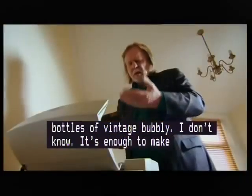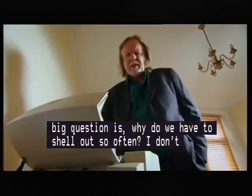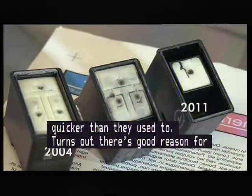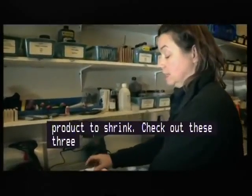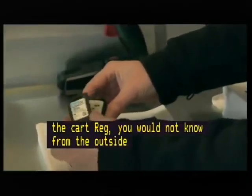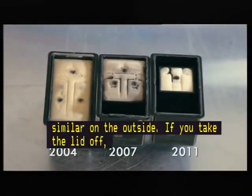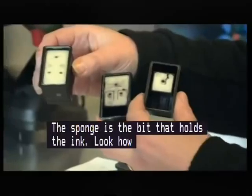The cartridges on my printer seem to run out a lot quicker than they used to — and it turns out there's a good reason for that. It seems our ink is the latest product to shrink. Check out these three HP cartridges from the last nine years. Until you actually open the cartridge, you would not know from the outside what you're actually getting on the inside. These cartridges are all very similar on the outside, but if you take the lid off, you can see the size of the sponges changing dramatically. The sponge is the bit that holds the ink — look how much smaller they've got over time.